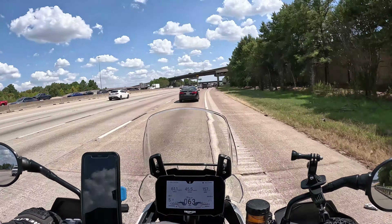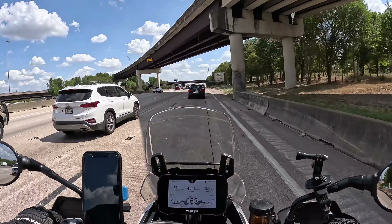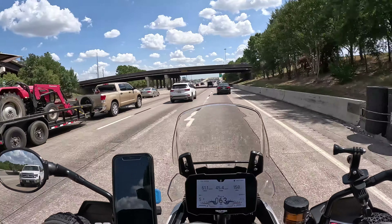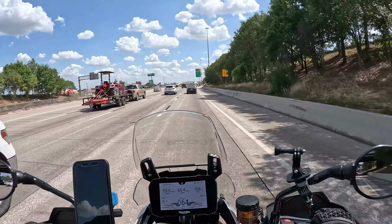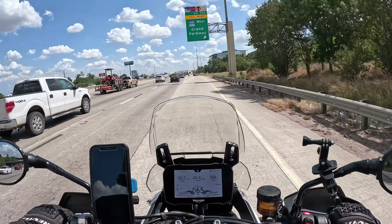Back on the Grand Parkway for the fourth time today. Lots of tolls today, but I only do this once in a while so I don't mind. It's a quicker way to get to where I live — so much better to go this way.